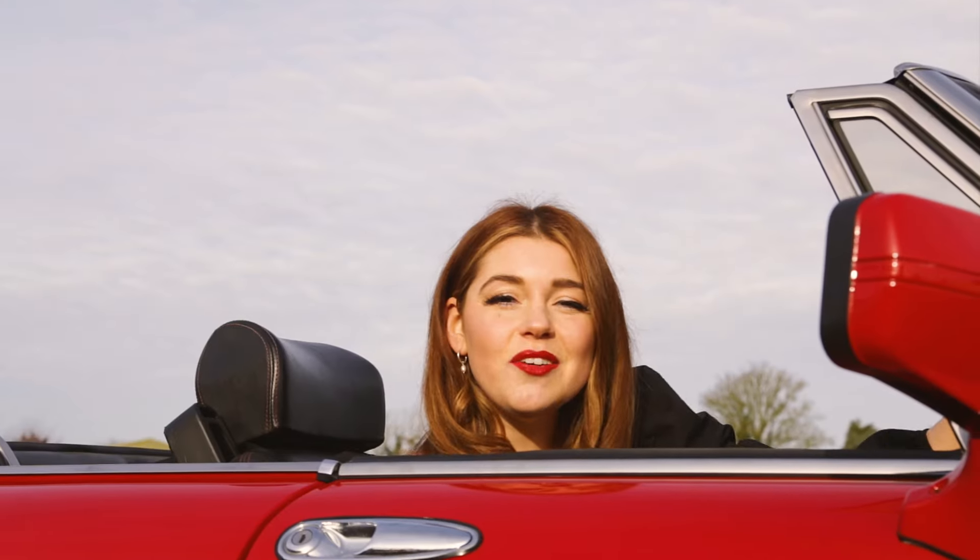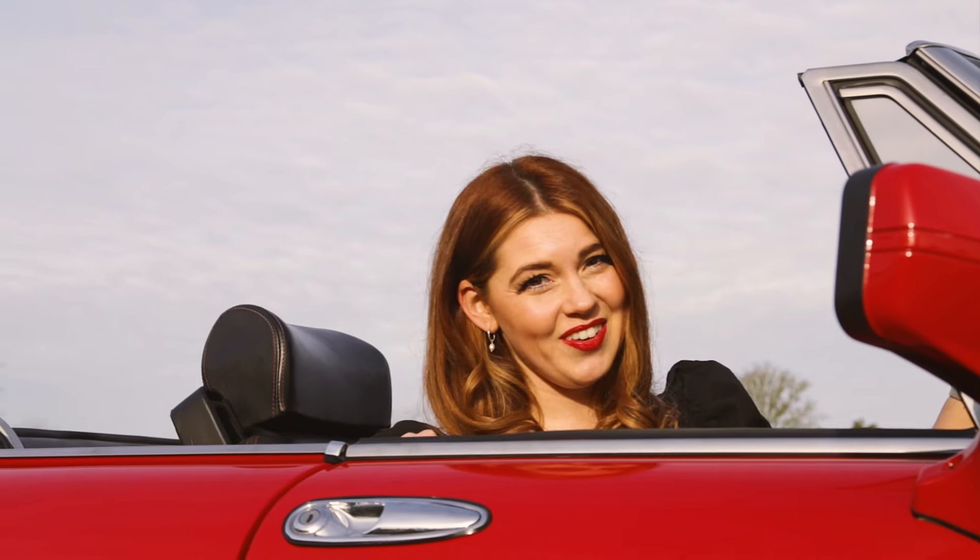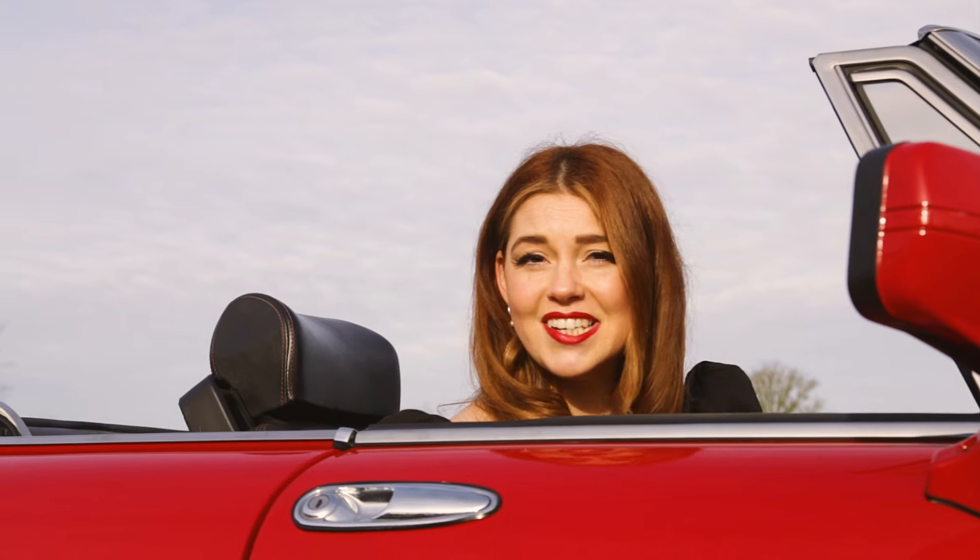Slide down into its low seat and enjoy the neat interior, roof up or roof down. This is a rare example of a right-hand drive Spider.